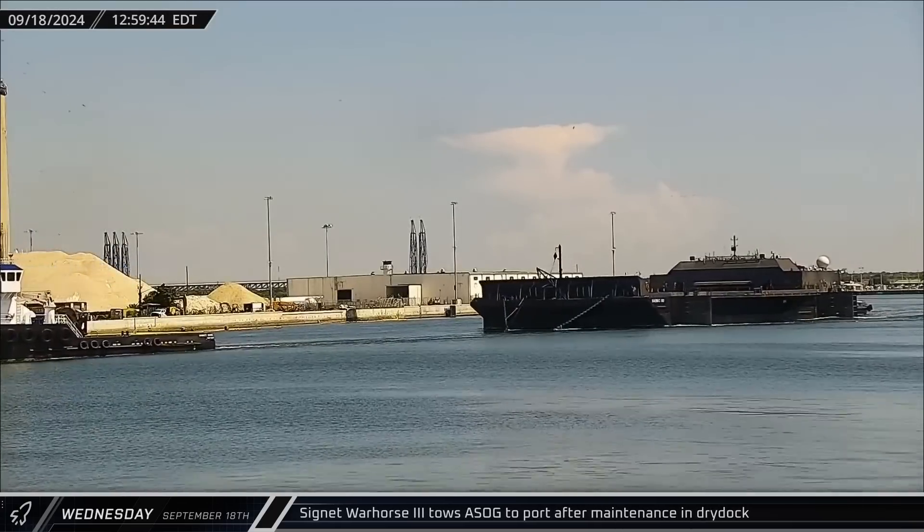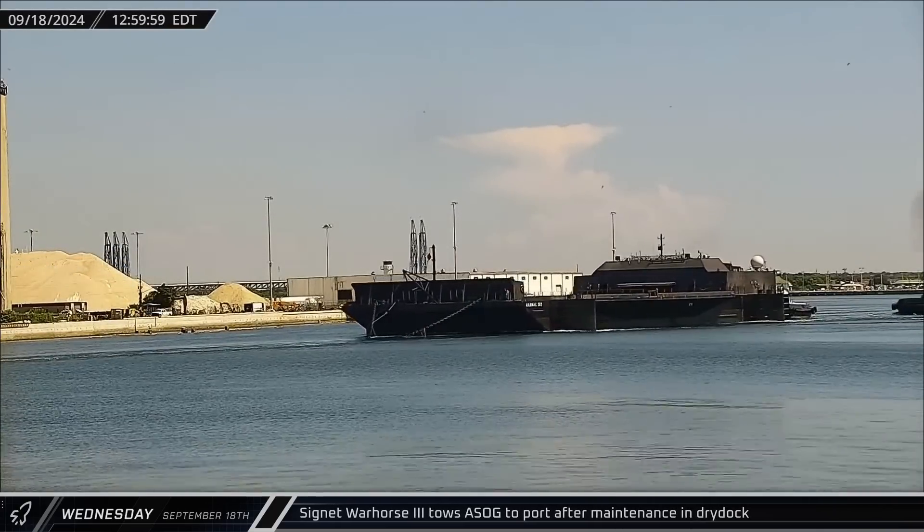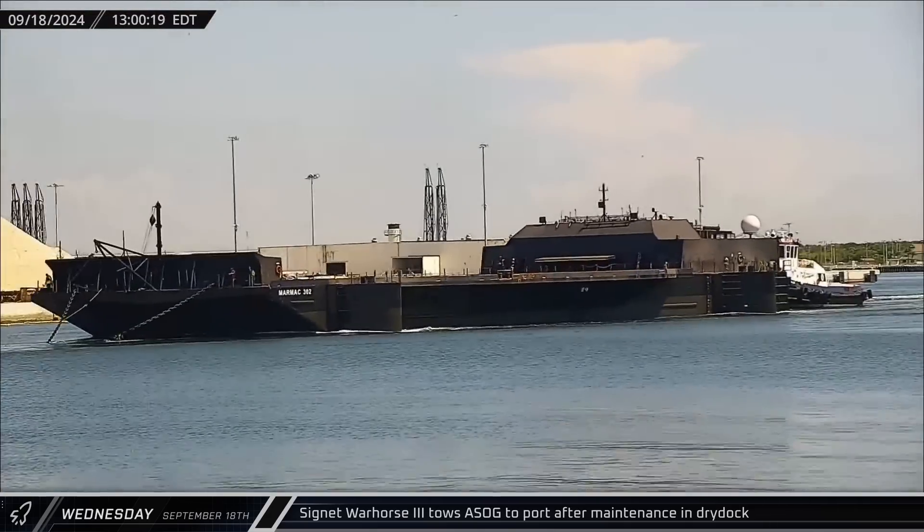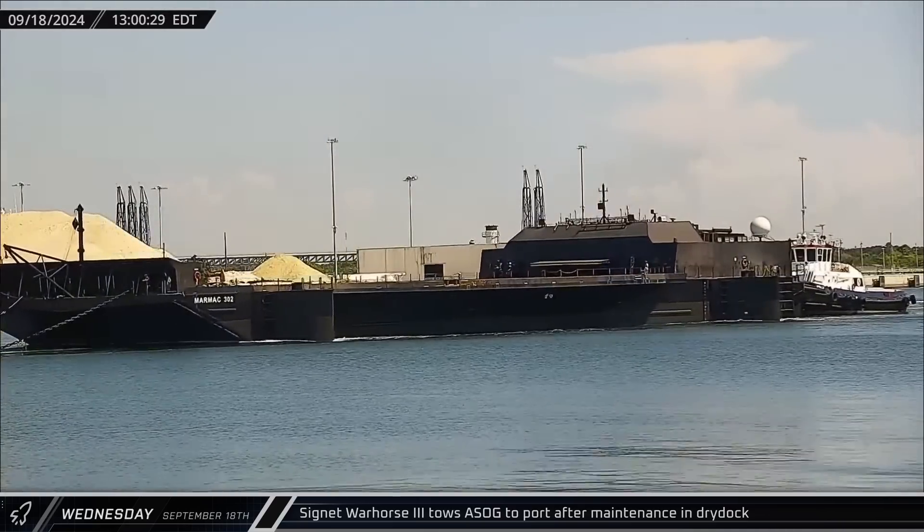Signet War Horse 3 brought A Shortfall of Gravitas back to Port Canaveral after the landing barge received maintenance at dry dock. The barge should be good to go for many more flights to come.